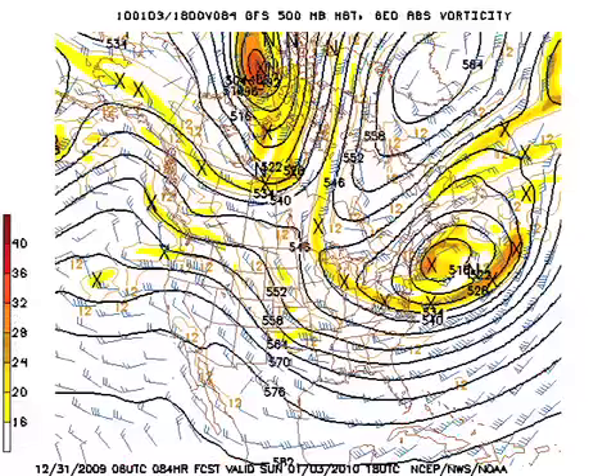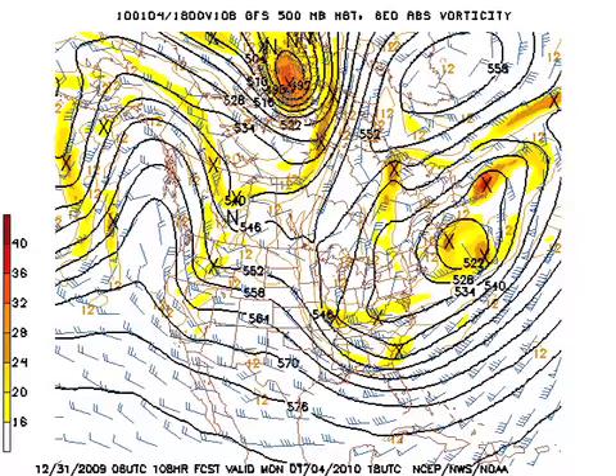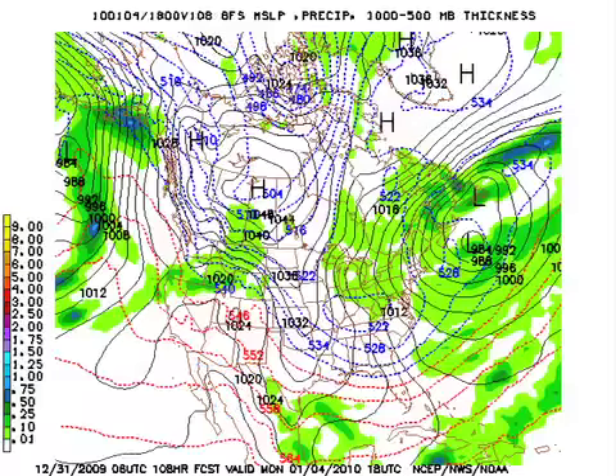The closed low anchors itself for at least a couple of days off the New England coast by the 3rd or Sunday, and that certainly helps to reinforce the cold as we see energies rotating around it. At the surface, we notice the 540 line approaching the Gulf Coast, so we stay pretty chilly. The closed low remains anchored on Monday off the New England coast, with pieces of energy rotating around it — one off the southeast coast and another one coming through Illinois — helping to reinforce that cold air. That will keep us cold with the 540 line down around Apalachicola and the Gulf Coast area.